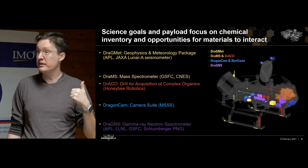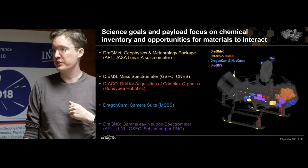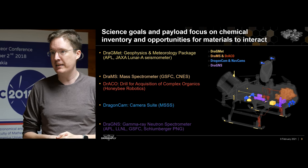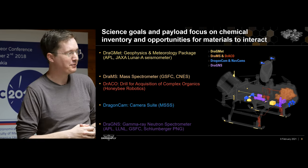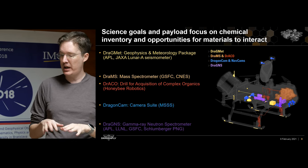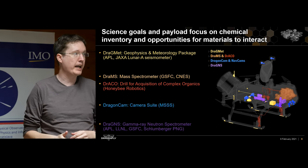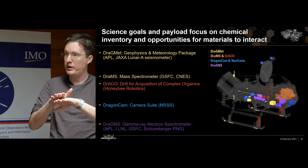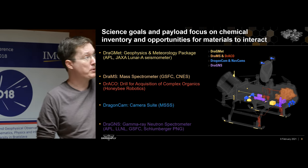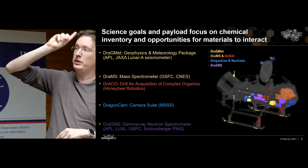We'll be able to do chirality measurements of the surface — one of our life-detection capabilities. If we see more left-handed or right-handed molecules on the surface of Titan, that gives us some indication of life. We'll also have cameras: some pointing straight down to image the surface when landed and when flying, building a terrain map. Forward-looking cameras will scout future landing sites for subsequent flights. We'll also have panoramic cameras mounted on top of our high-gain antenna to build a panorama of our landing spot as the antenna moves.